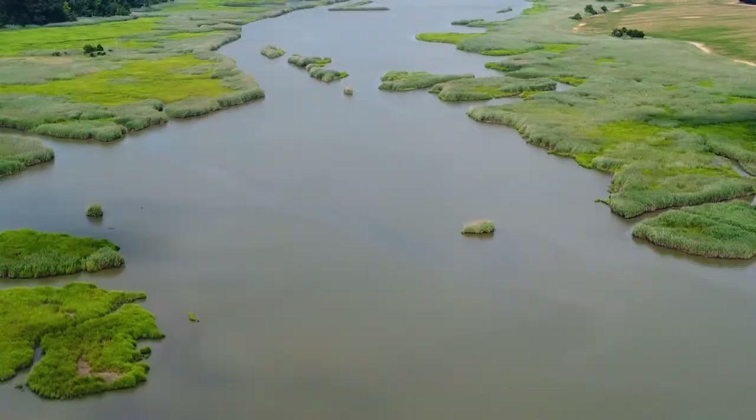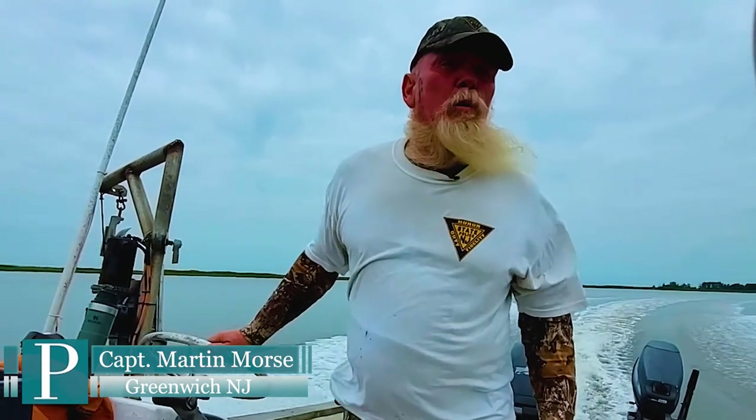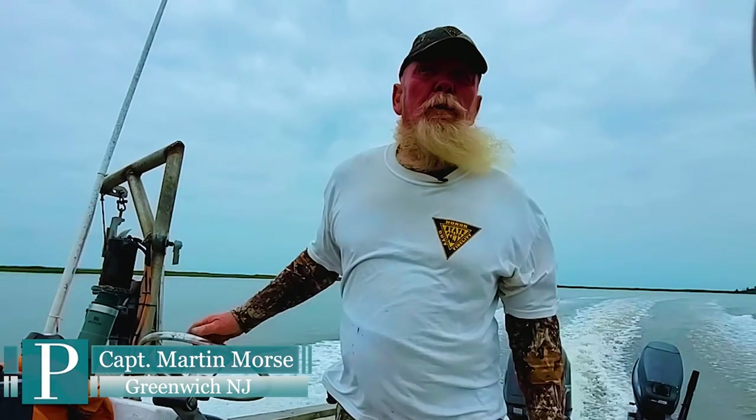We're going out to Delaware Bay through the Cohansey River to meet a commercial crabbing boat. It's very peaceful and pastoral down here — you don't have all the hustle and bustle. On the downside, there are too many bugs. The greenhead flies are just starting to leave, and we have the gnats, the deer flies, the mosquitoes — the state bird.